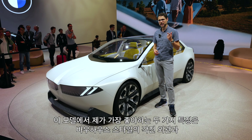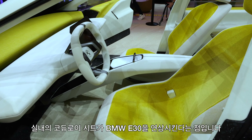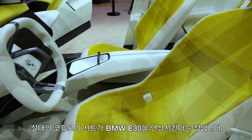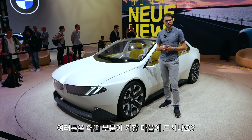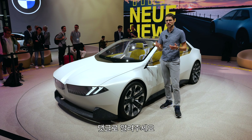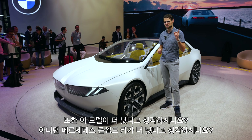My two favorite features are the angular Bauhaus style on the exterior and the cord or corduroy seats on the interior, reminding me of the BMW E30. What are your favorite features? Tell me in the comments. And also, do you think this one is better or the Mercedes concept that was recently shown?